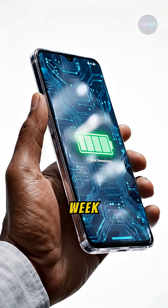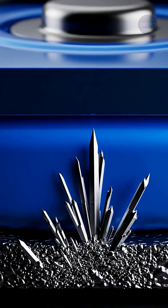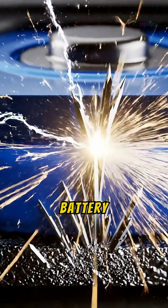Imagine charging your phone once a week or driving an EV for 1,000 miles. The dream is real. But here is the bottleneck: dendrites. These are tiny, sharp metal spikes that grow inside the battery when it charges. They pierce the internal layers like needles, killing the battery instantly.